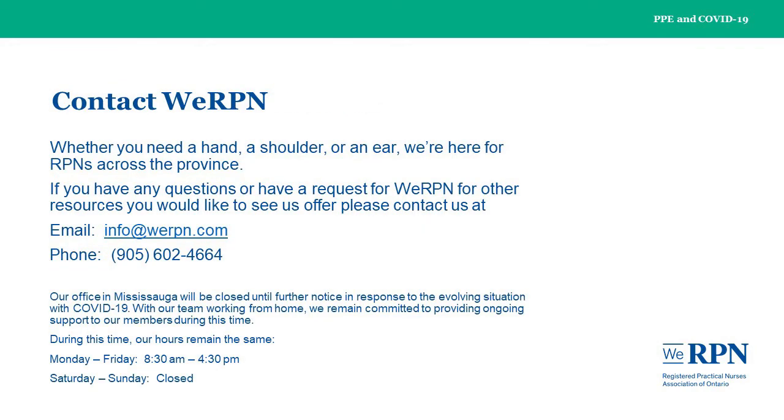Whether you need a hand, a shoulder, or an ear, we're here for RPNs across the province. If you have any questions or have a request for WE-RPN for other resources you would like to see us offer, please contact us at info@WERPN.com or phone us at 905-602-4664. Our office in Mississauga will be closed until further notice in response to the evolving situation with COVID-19. With our team working from home, we remain committed to providing ongoing support to our members during this time. Our hours remain the same: Monday to Friday, 8:30am to 4:30pm. Saturday and Sunday we are closed.